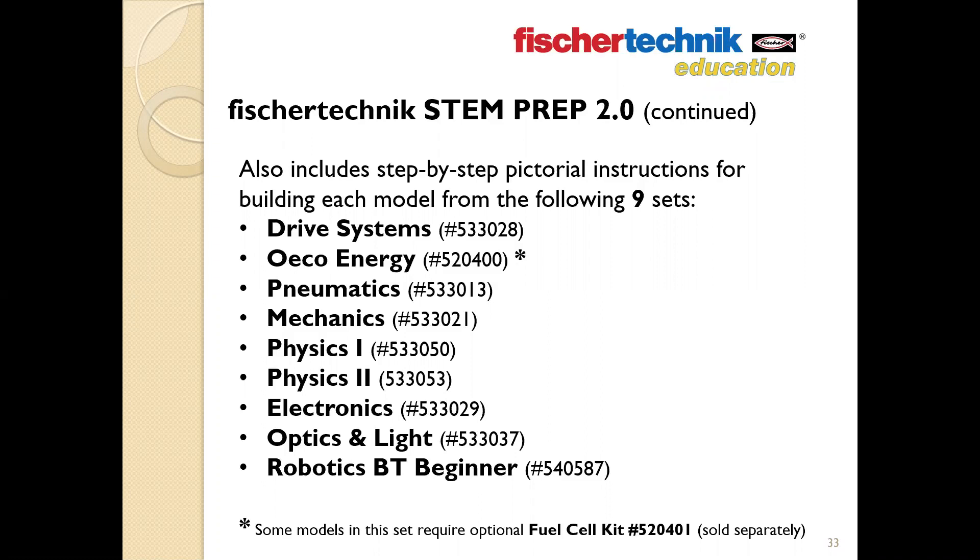Aside from the five models in the Eco Energy set instructions that incorporate the optional fuel cell add-on (which can be purchased separately), all of the other 118 models shown in these instructions can be built with the parts found in this one set. So even if you didn't wish to use the curriculum, the STEM Prep 2.0 set still acts as a very convenient and affordable way to have the building and learning options from these nine sets in one box.